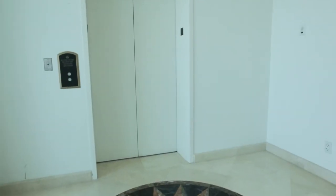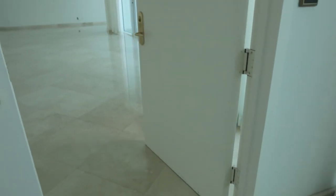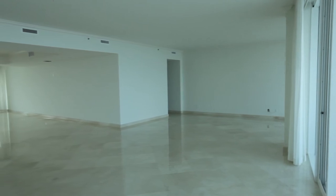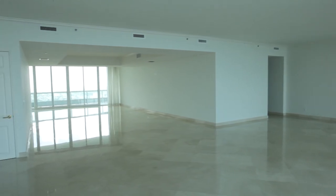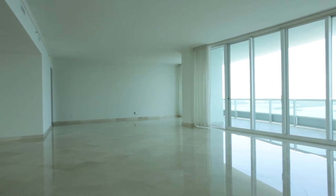Take a secure elevator to the 47th floor, received by a private foyer, and discover this sensational one-story penthouse with 6,300 square feet of sophisticated living space. Whether you're entertaining friends or just enjoying some private leisure, the well-designed floor plan inspires quality time with Biscayne Bay as the backdrop.